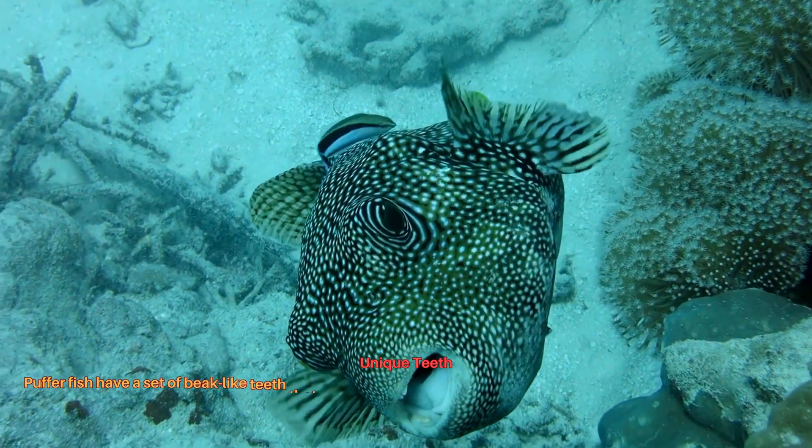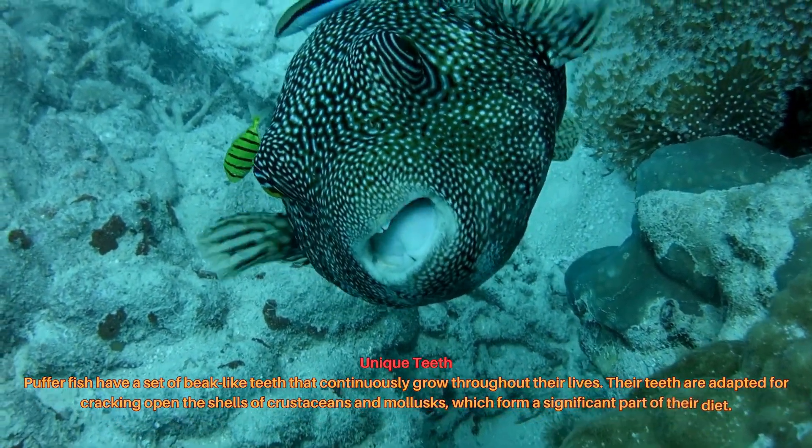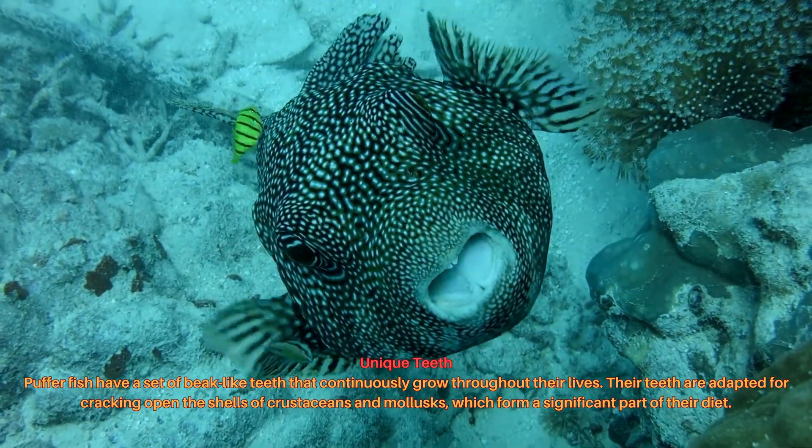Pufferfish have a set of beak-like teeth that continuously grow throughout their lives. Their teeth are adapted for cracking open the shells of crustaceans and mollusks, which form a significant part of their diet.